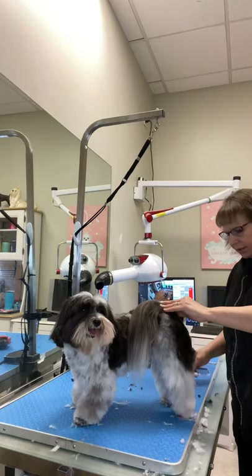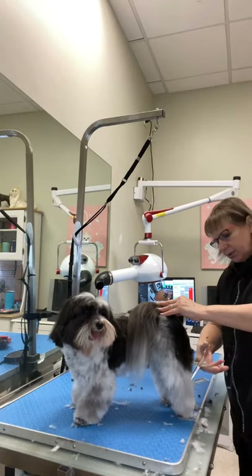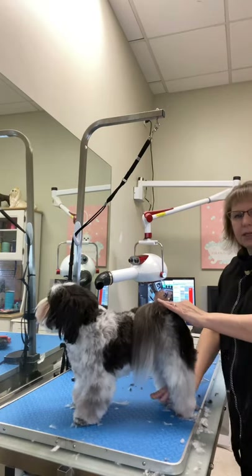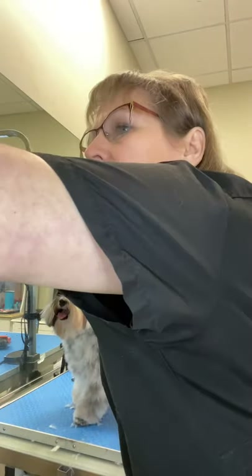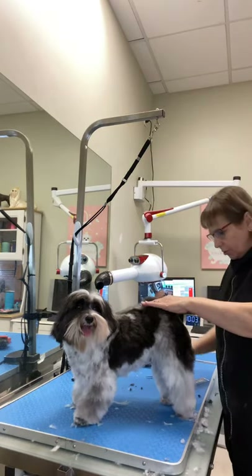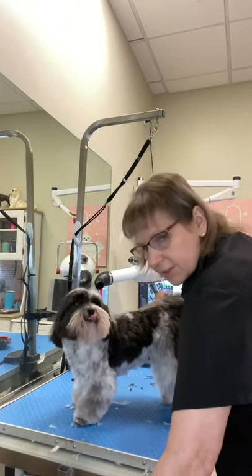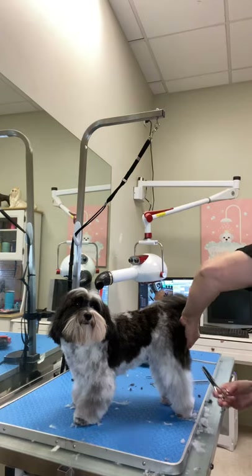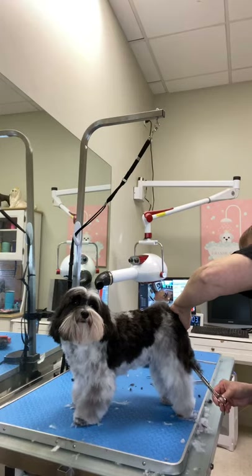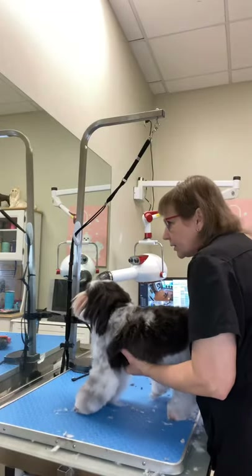Other groomers might not understand my terminology, but it's kind of like the menu of services I have — it makes it easier for my clients. They might get this and then decide it was a little too long to keep brushed and want to go shorter. Then you would go with a Puppy Cut Zero, which is a little bit shorter but not a lot. Or you could go with Puppy Cut E, which is two steps above this one in length — a little longer and a little more natural.